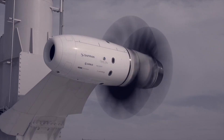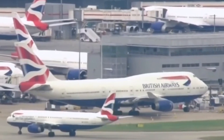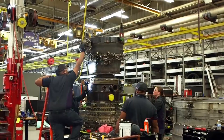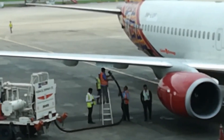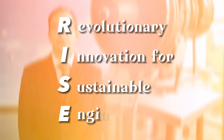The open fan design has been studied and developed for more than 40 years, and it is now ready to have a significant impact on the aviation sector. With its RISE technology demonstration program, CFM International hopes to cut fuel use and CO2 emissions by more than 20 percent compared to current engines. RISE stands for Revolutionary Innovation for Sustainable Engines.